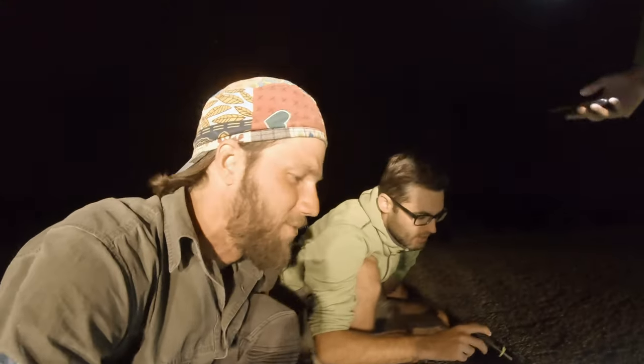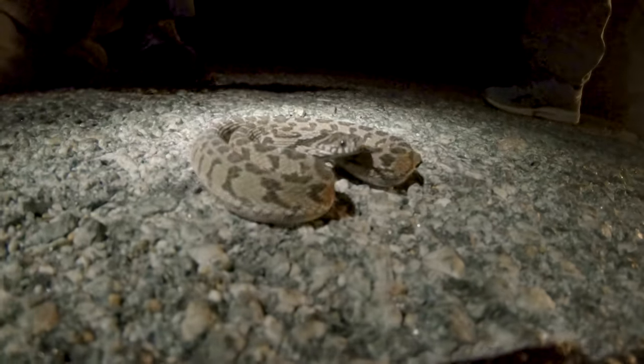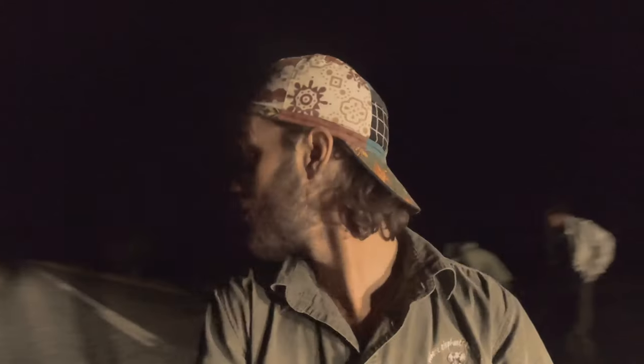We've got our first snake for the road cruising — a Rhombic Egg-Eater. We are looking for Cordalis or a big Cornuta, but this is the first eggy for the trip so far on this side of town. We've been mostly finding House Snakes and Tiger Snakes, so this is a really cool find. Second snake in the space of maybe 15 minutes — the snakes are out. Now we just need to get lucky with the right species.